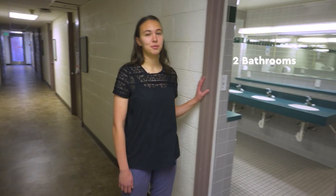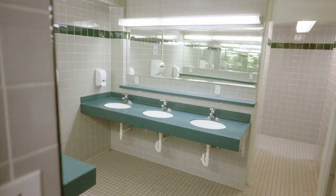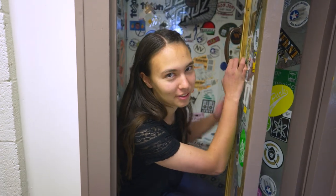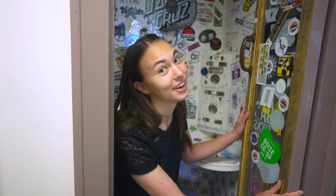Each floor has two bathrooms, one on each side of the hall. If you ever need to make a phone call, we have a phone booth — it doesn't have a phone in it, but you can bring your own.